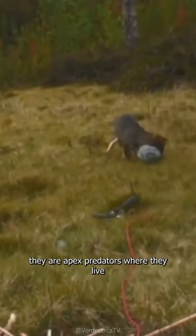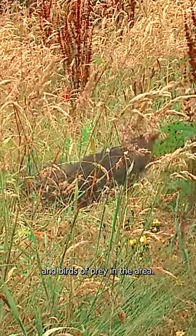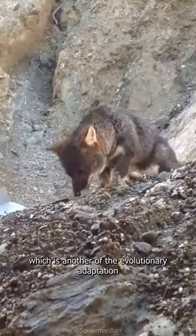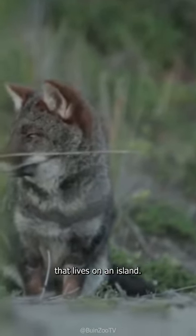When it comes to their own trophic level, they are apex predators where they live, unless there are pumas and birds of prey in the area. Darwin's fox is an omnivore, which is another of the evolutionary adaptations necessary for a creature that lives on an island.